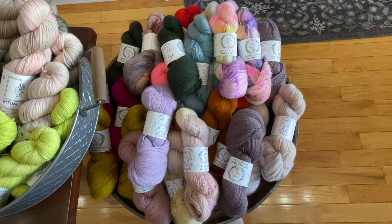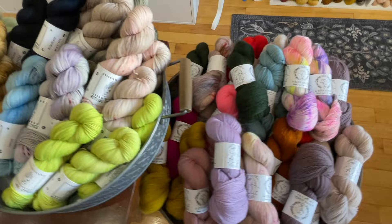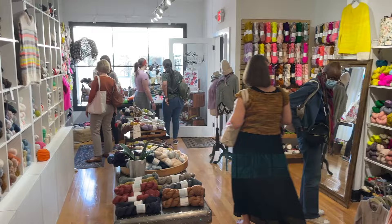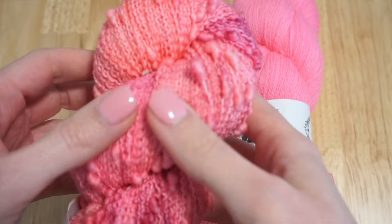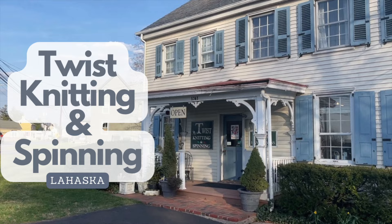The shop is broken up into two rooms. The front room has the large majority of the yarn including all the Lopi. In the second room towards the back there's a large table where people are knitting and more yarn. While in the shop I found a cake yarn on the back table that I was really interested in — the owner helped me brainstorm project ideas and pairing yarns. I ended up purchasing two skeins of the cake yarn and one skein of Lopi, hoping to knit a cute summer t-shirt.